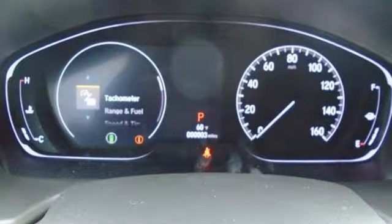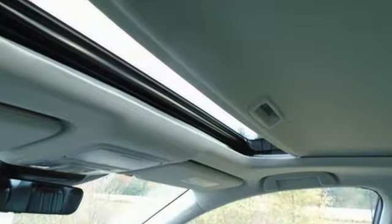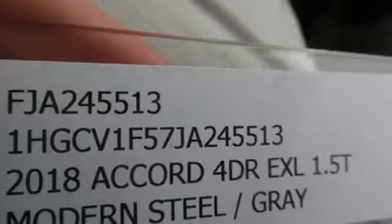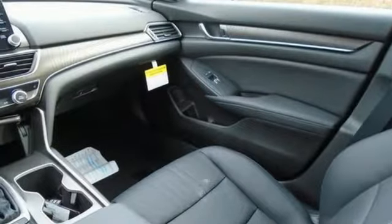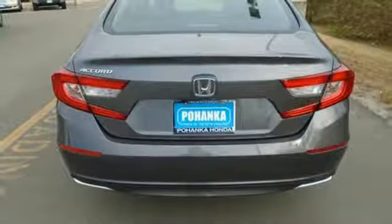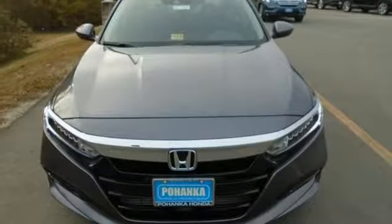Bluetooth wireless audio streaming, power heated mirrors, front heated leather bucket seats, auto dimming rear view mirror, Apple CarPlay Android Auto, dual zone climate control, intercooled turbo inline four-cylinder engine, express open and closed sliding and tilting sunroof, gas pressurized shocks, and continuously variable automatic transmission.